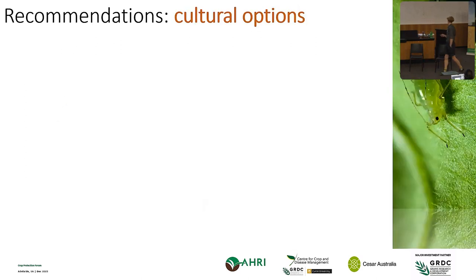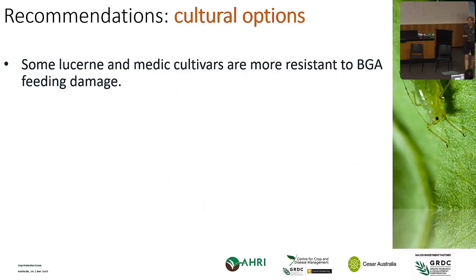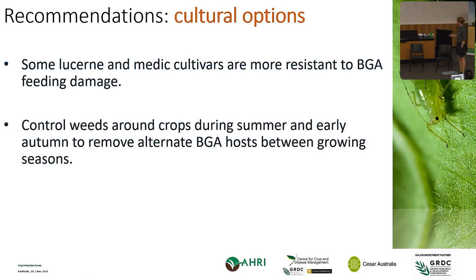There are also cultural control options — we know there are some varieties that are more resistant to aphid feeding damage. Other cultural methods: we know alternative hosts, such as medics weeds, volunteer vetch, and lucerne, can pop up around the edges of paddocks and provide aphids with alternative hosts through summer. Keeping an eye on these alternative hosts around paddock edges can potentially delay aphids coming into your paddock during the growing season.